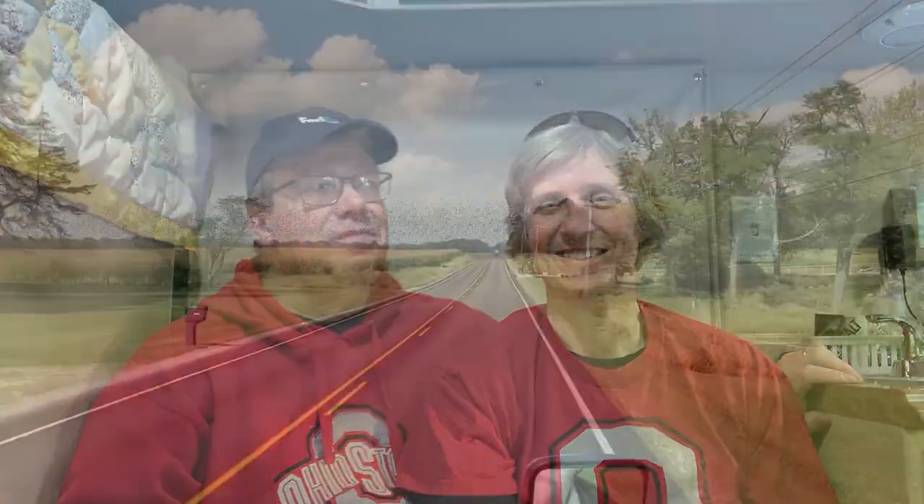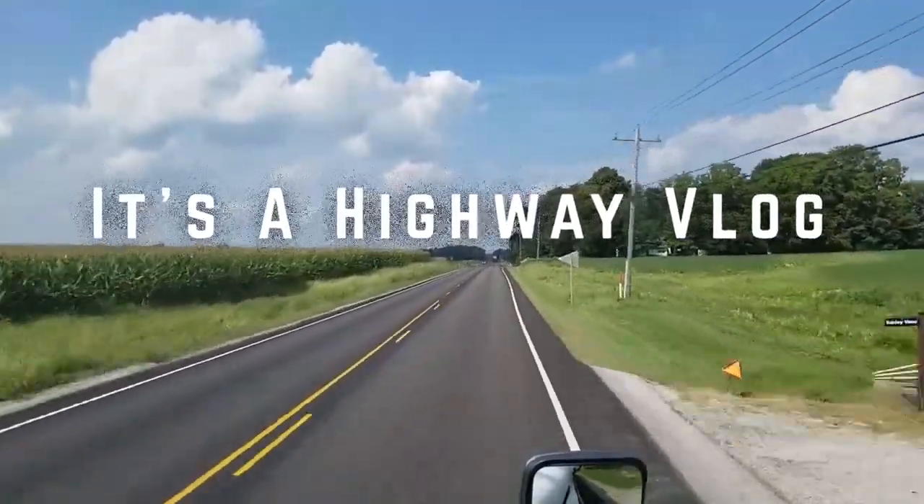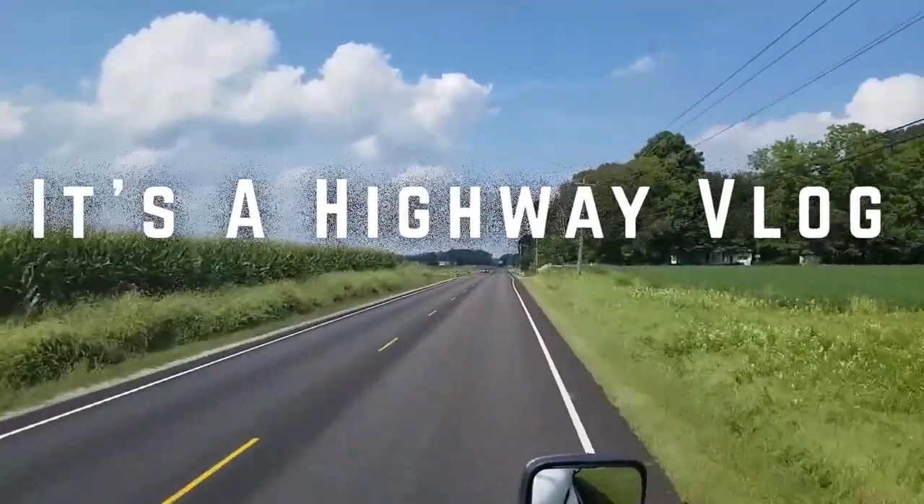Today we're going to give you a tour of the inside of our truck. Hi everybody, I'm Judy and I'm Jim, and welcome to It's a Highway Blog where you get to travel the country with us and you don't even have to leave your happy home. So while you're at home, join us on a tour of our Home on Wheels.